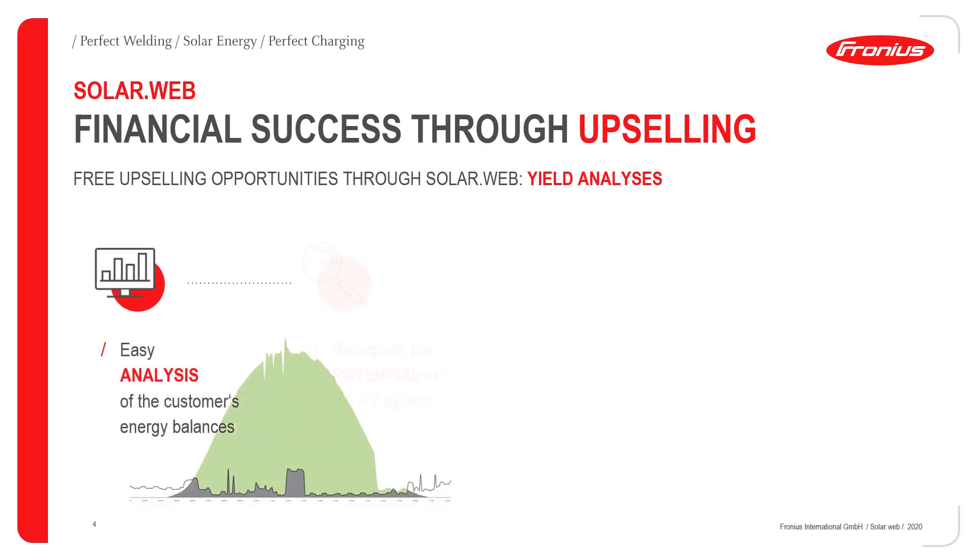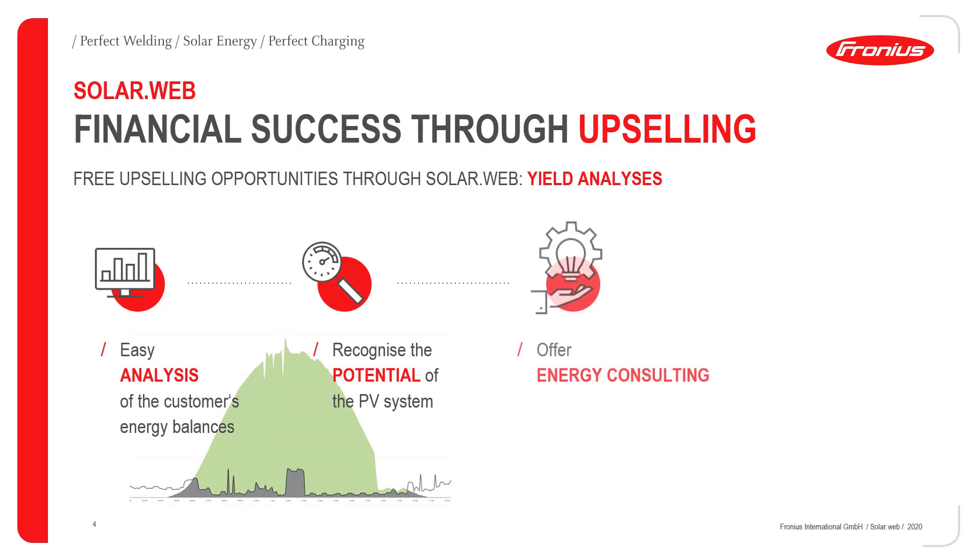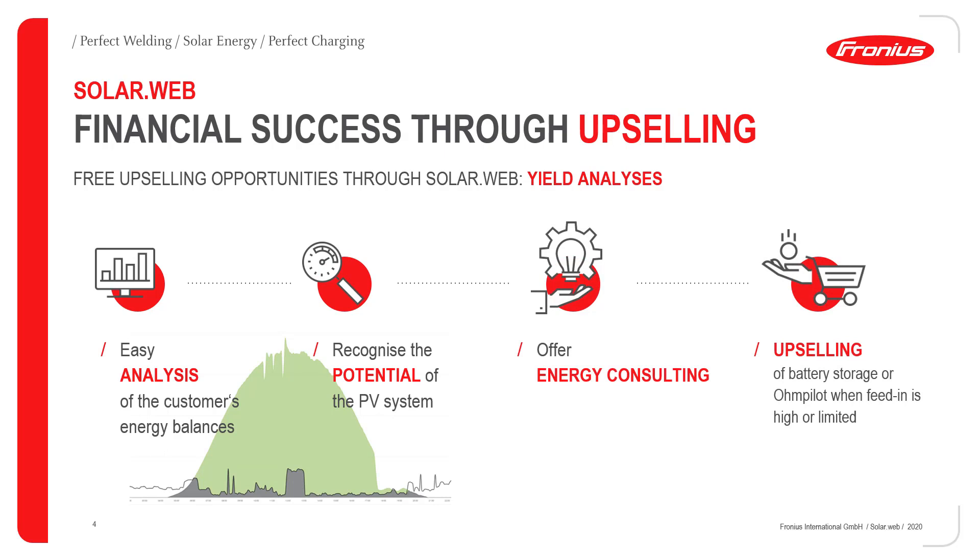First I want to show you how our SolarWeb can contribute to your financial success. With the Fronius SolarWeb we offer numerous upselling opportunities. The first example is our yield analysis, which allows you to analyze the energy balance of your customers and show the potential of the PV system. In the next step you can offer energy consulting and in the best case sell an OhmPilot or battery storage.